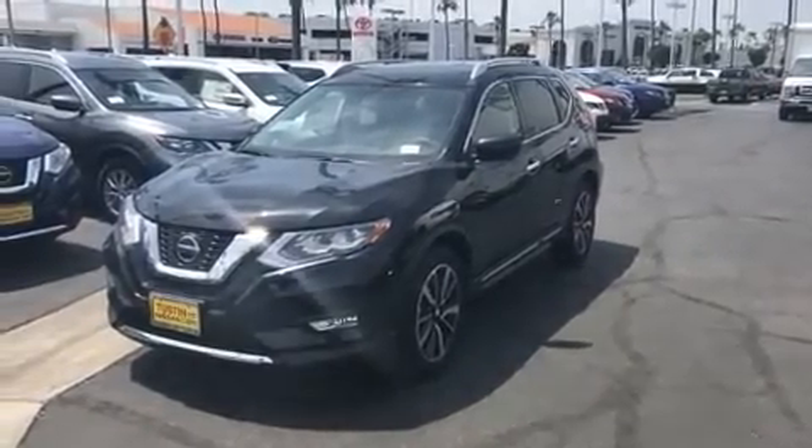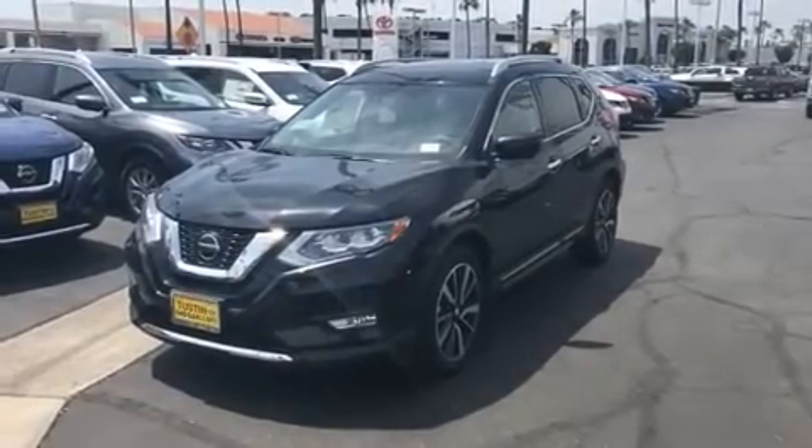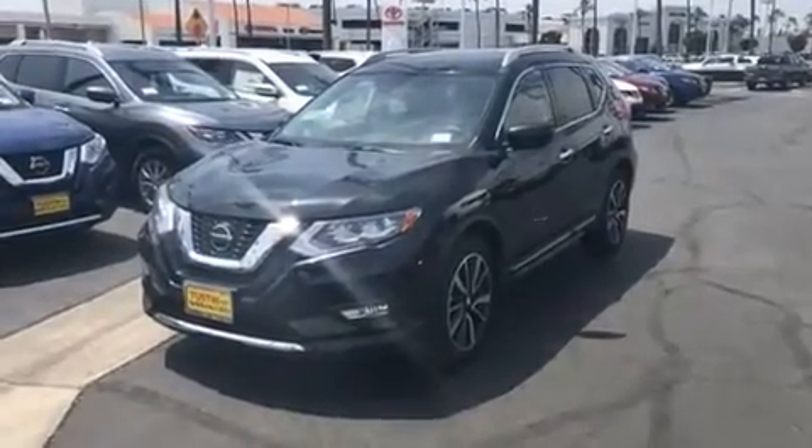Hello there, how's it going? My name is Steve with Nissan of Tusk, and I just wanted to take a minute to send you a quick video on the 2019 Nissan Rogue SL you had inquired about.